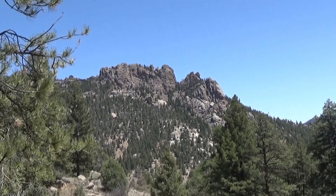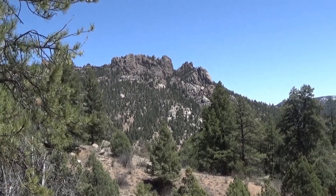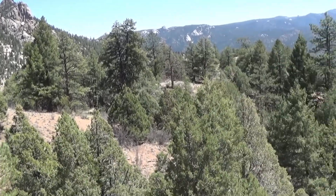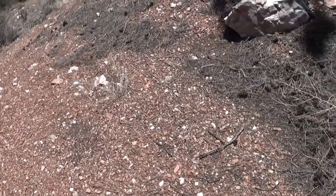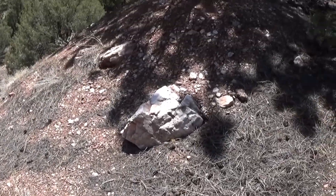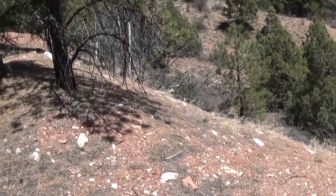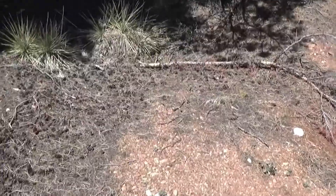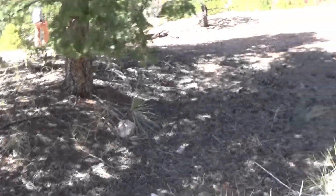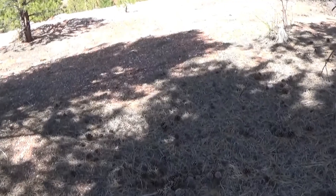Just west of Long Scraggy Peak, we're in an area called the Big Bertha Pegmatite. You can see on the ground there's a lot of white quartz. We're on a massive hillside — this is the east side. This area is well known for rare earth pegmatites: uranium minerals, cerium minerals, and yttrium minerals.